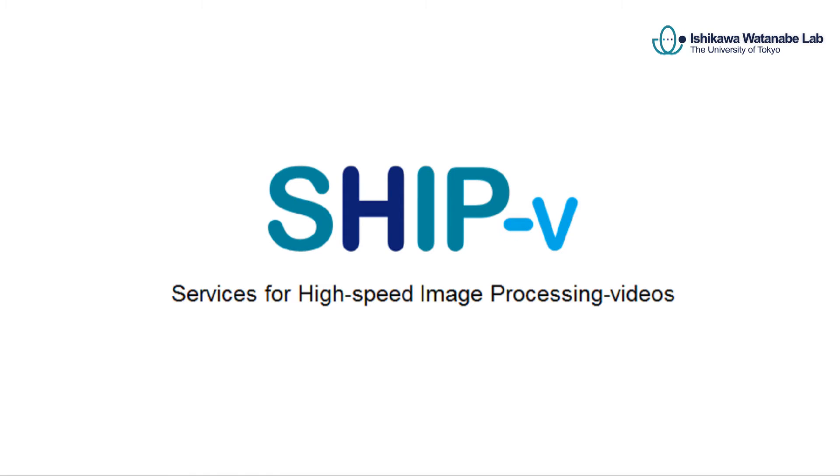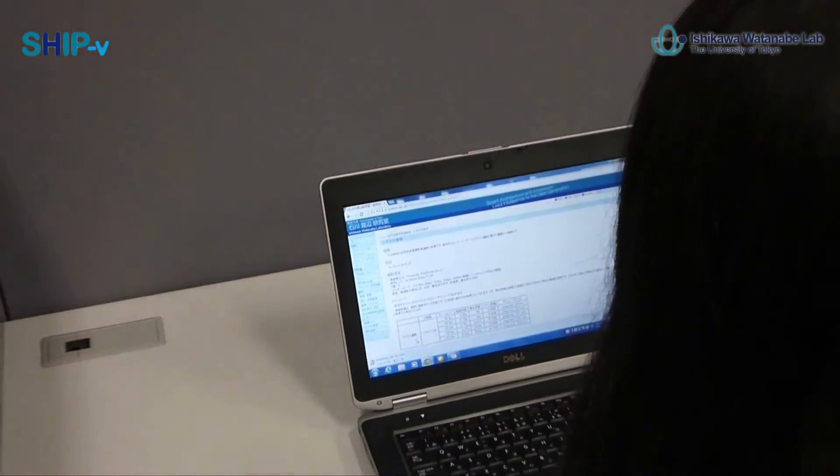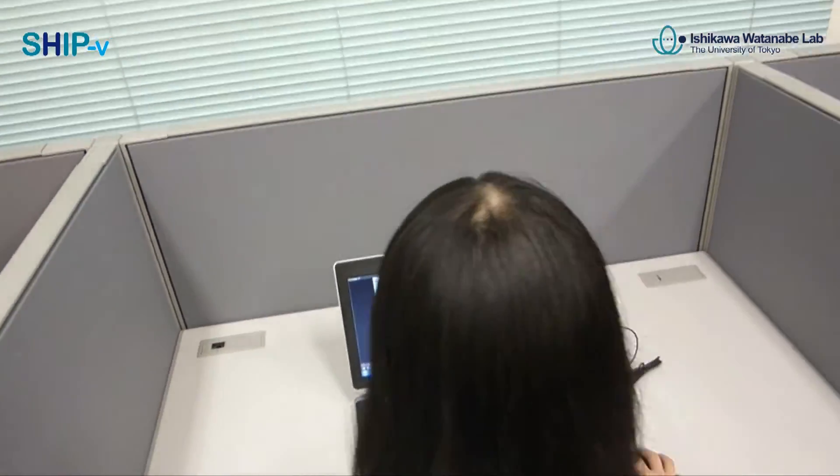We set up SHIP-V services for high-speed image processing videos to encourage the development of high-speed image processing research and related work. Our purpose is for researchers without cameras to easily use high-speed video samples and to begin to investigate high-speed image processing.